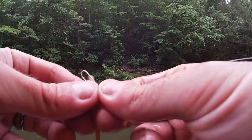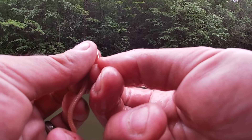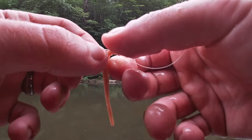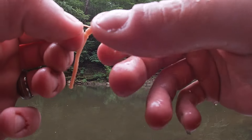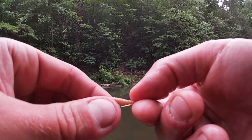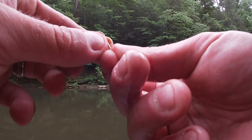Might have to re-hook it. Let me show you guys how you rig these real quick. Go in the nose, a couple centimeters, out really any direction — that's gonna be the bottom. Push it all the way up to the line tie, and turn it around. So now the worm is facing the right way, and we're gonna just hook it up like so.